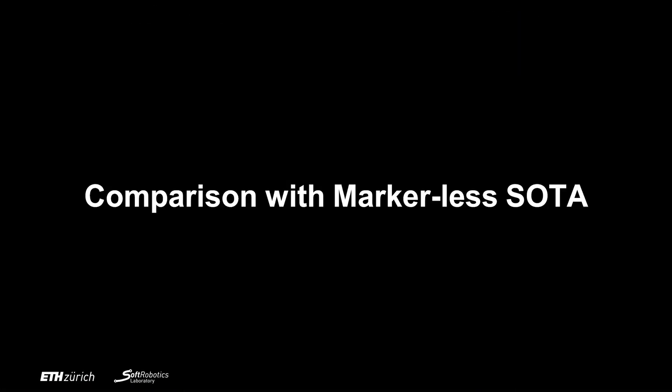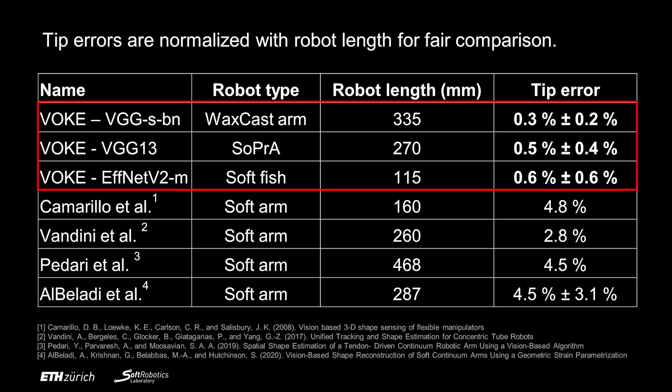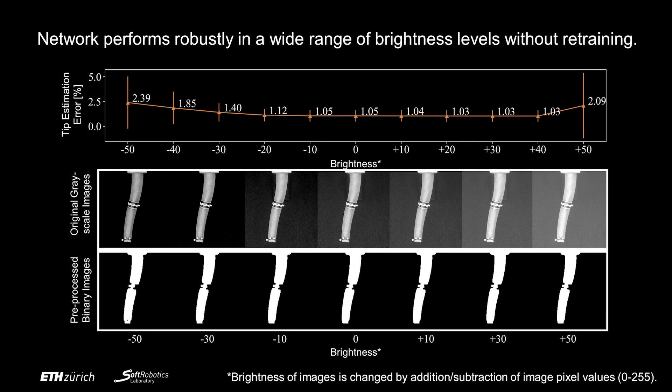Our approach outperforms the current markerless state-of-the-art by a maximum of 4.5%. The tip errors are normalized with robot lengths for fair comparison. The trained networks can perform robustly in a wide range of brightness levels without the need of retraining.